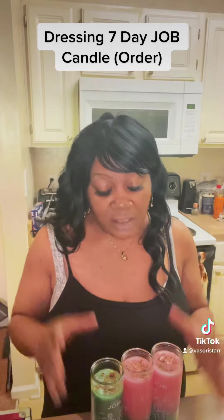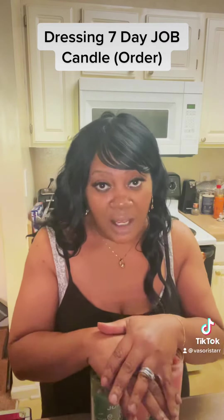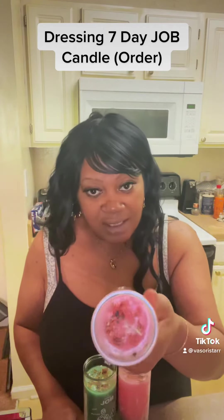Now that I have all my herbs on the candle, I'm going to add my breath of life for them to receive a job and employment. Now that I have the candles dressed as I like.